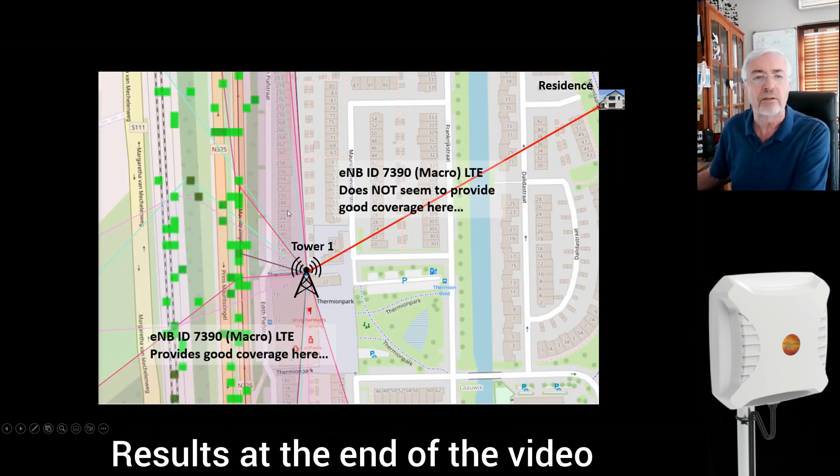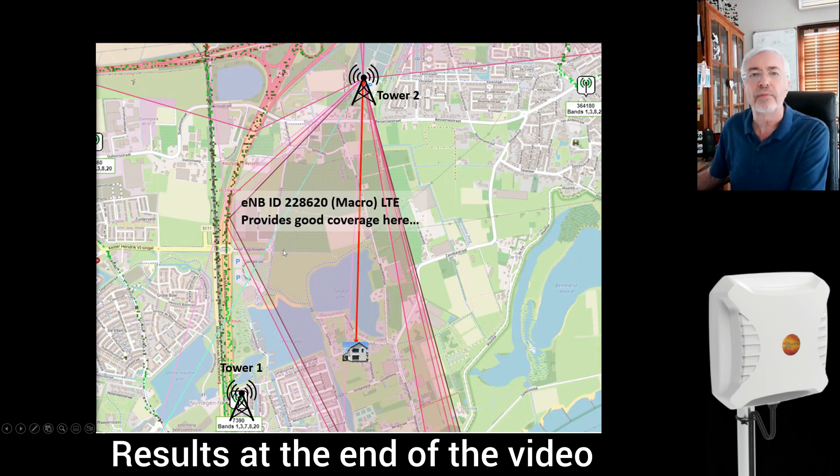You can actually see the area where the tower radiates its radio energy, and the client's residence is located outside that coverage zone. Investigating further, I found Tower 2. Even though Tower 2 is quite a bit farther away, its radiation pattern is oriented in such a way that it gives perfect reception to the area where the client is located.